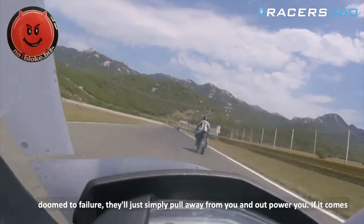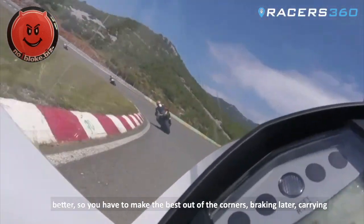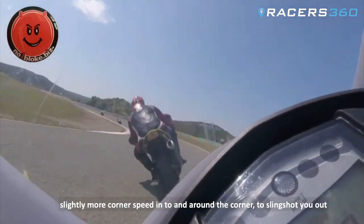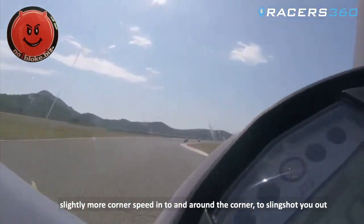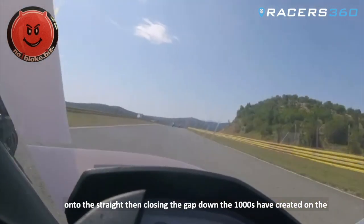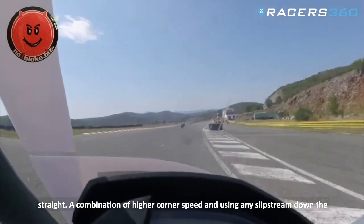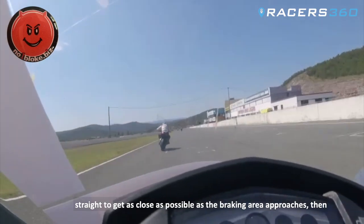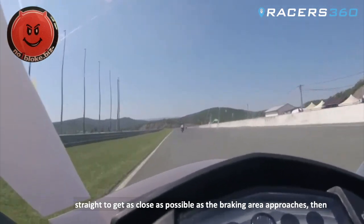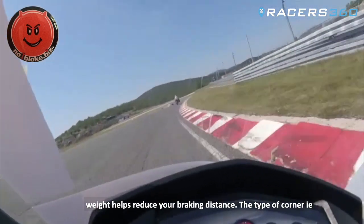If it comes down to overtaking a larger machine, smaller lighter machines can turn better, so you have to make the best out of the corners — braking later, carrying slightly more corner speed into and around the corner to slingshot you out onto the straight, then closing the gap the 1000 has created on the straight. A combination of higher corner speed and using any slipstream down the straight to get as close as possible as the braking area approaches. Then you're in the best position to make a pass, because your advantage — your lighter weight — helps reduce your braking distance.